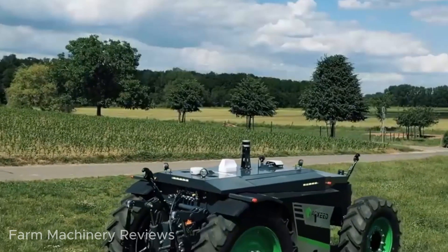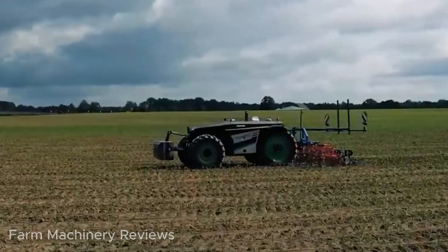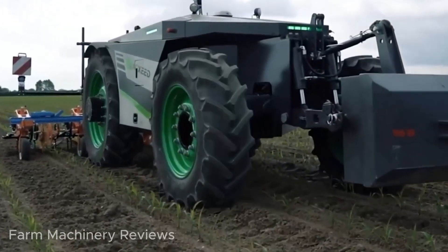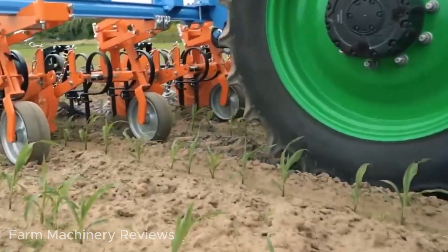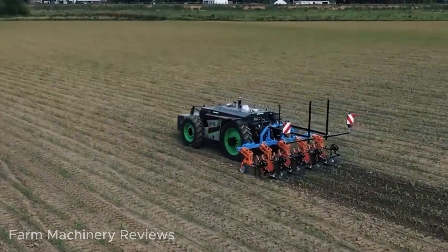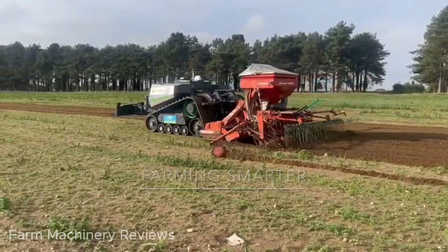The Agbot 2.055W4 operates efficiently across various soil types, from hard-packed to muddy terrains. It is powered by a robust 156-horsepower diesel engine combined with an integrated generator, enabling it to supply energy to agricultural tools without requiring a traditional PTO system.